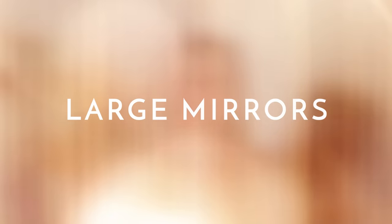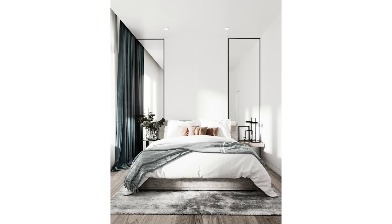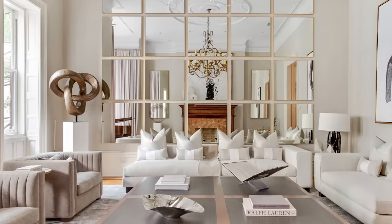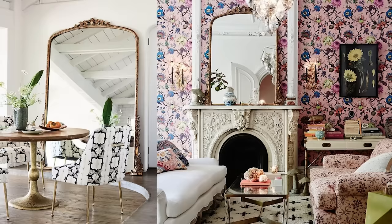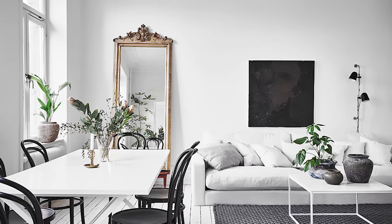Using mirrors is a fantastic way to increase the illusion of space in your home and also increase brightness and light. If you're intimidated by hanging artwork, you can use a mirror instead. As a general tip, I would always recommend going as large as you can with mirrors. Ideally, hang your mirror across from a window or near one so it reflects and bounces as much light as possible back into your space.